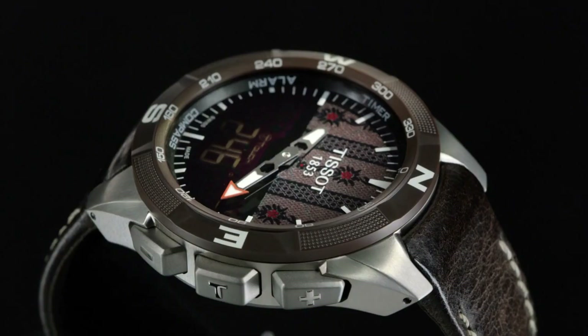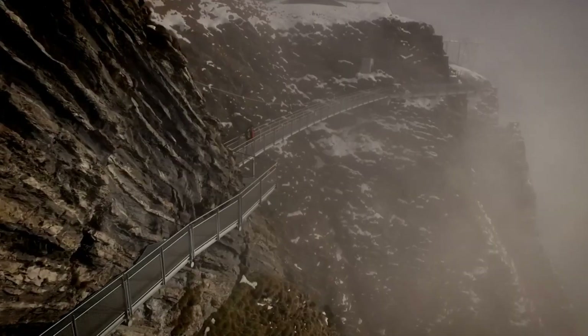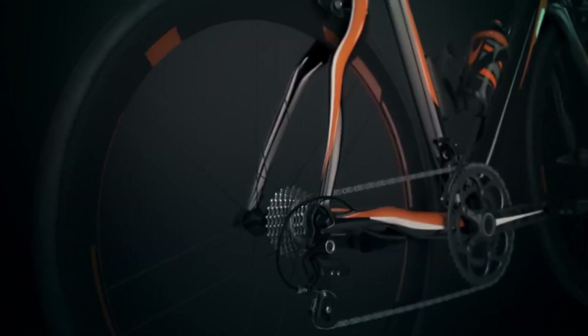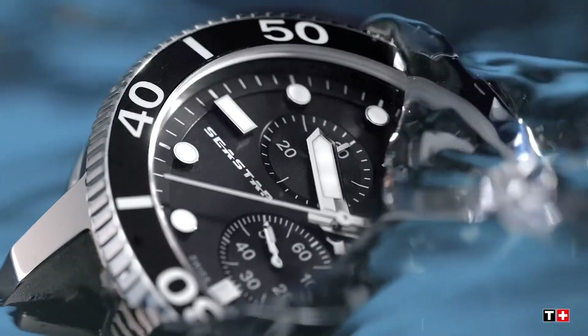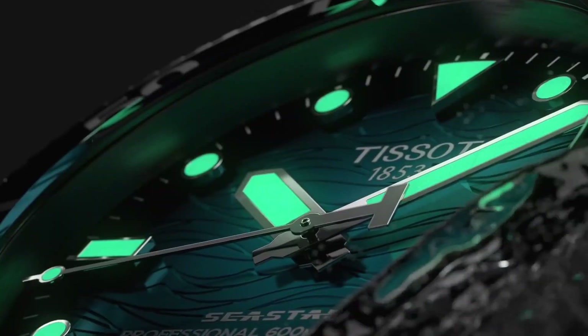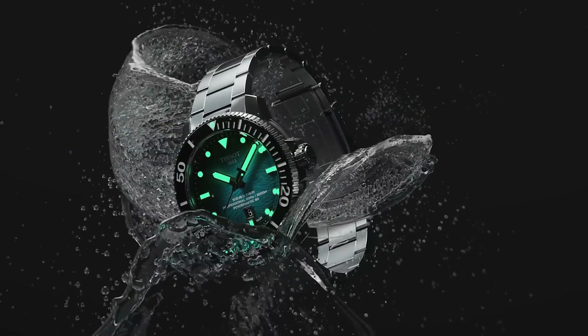If you are looking for the best new Tissot watches for men based on specifications, you're in the right place. All the watch buying links are given in the video description. Please subscribe to my channel for my latest upcoming videos.